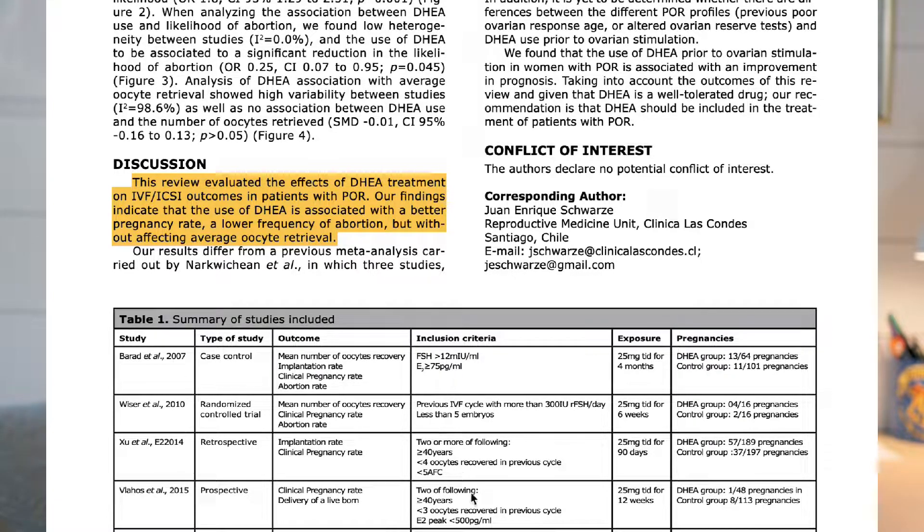You should check your testosterone level and your DHEA-S level before starting DHEA-S. Many women with PCOS will have an elevated level of testosterone. If your testosterone is already high and you start taking DHEA-S, it will boost your testosterone even more — that could do more harm than good, potentially slowing down ovulation or damaging eggs instead of helping them. So you definitely don't want to do this without a blood test first. Ask your doctor to check your testosterone level and your DHEA-S level.